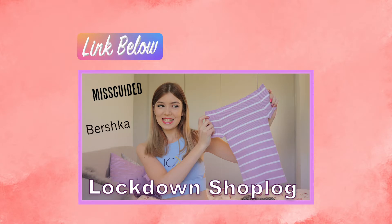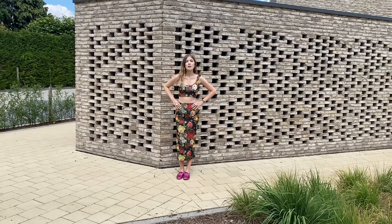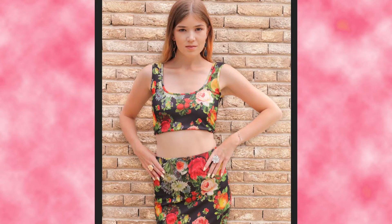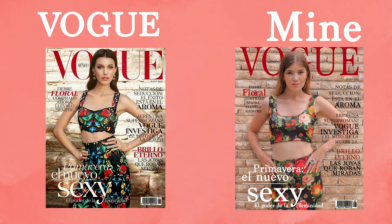When I saw the second cover I thought, this is it, because I have a set just like that from Missguided — I showed it in one of my first lockdown shoplogs. I really loved how this one turned out. I think it looks quite similar, although it's not the same.